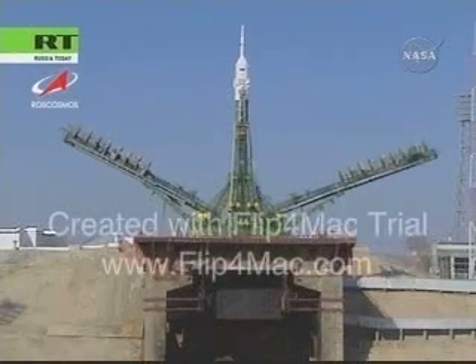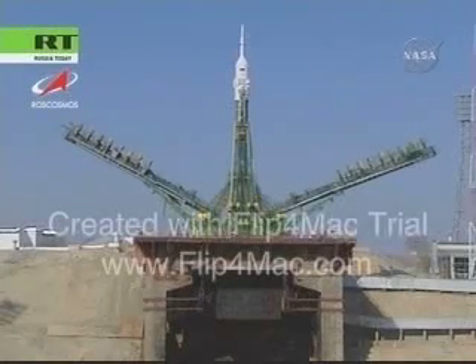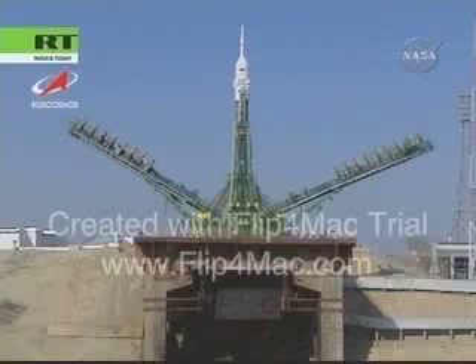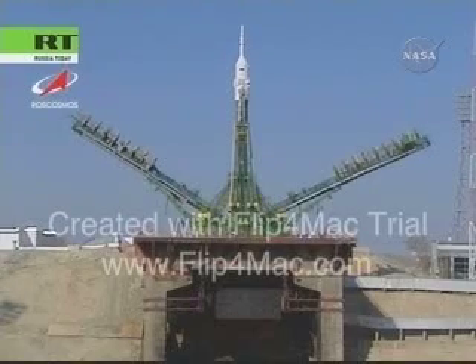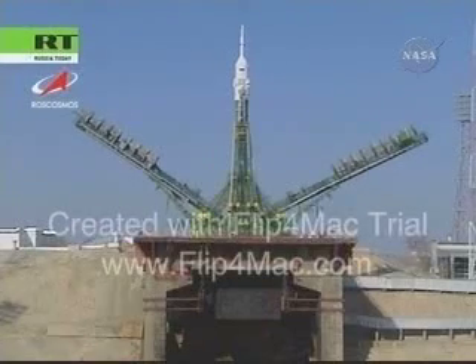Those large swing arms that you see are slowly raised to form a clamp — a clamshell protective cocoon around the Soyuz rocket — also providing launch pad technicians the ability to access the launch pad to begin the connection of electrical, data, and telemetry cables to the rocket itself in the final 48 hours of launch preparations.